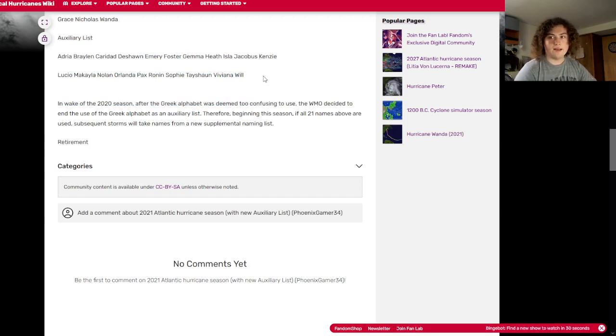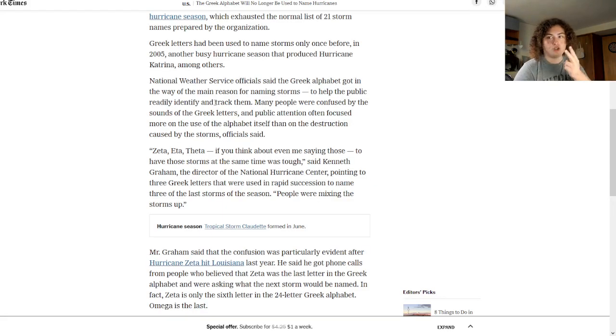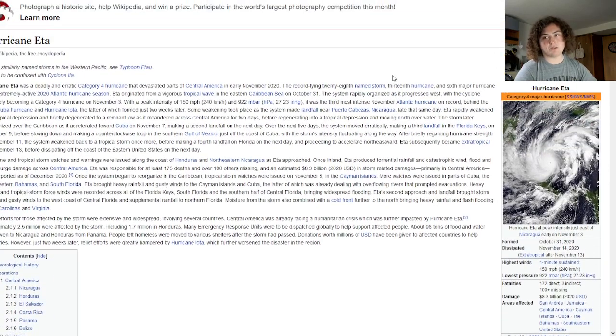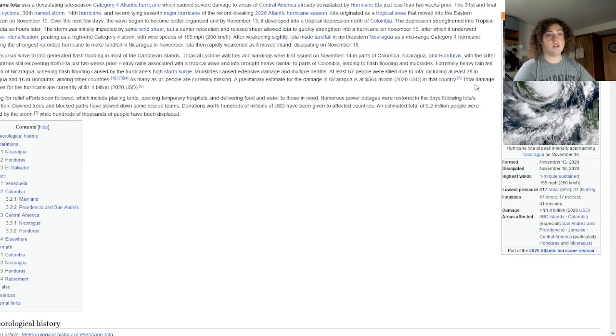They're not using the Greek alphabet anymore because they literally had to retire two of its names. That shows how intense Eta and Iota were. They made landfall in pretty much the exact same spot — Eta caused most of the damage, and then Iota came ashore and destroyed everything that was left.